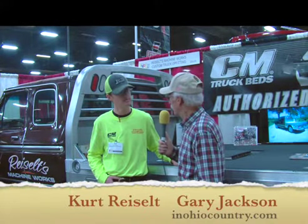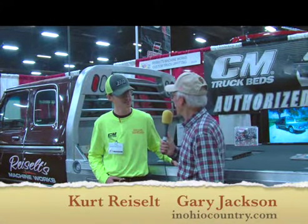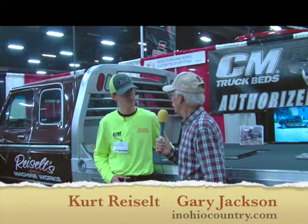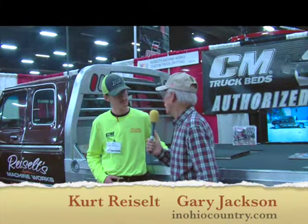Hello once again, everybody. We're visiting with Kurt Reiselt of Reiselt Machine Works. And Kurt, we want to first of all start off by asking you, what do we mean by upfitting when we're talking about, for instance, trucks?